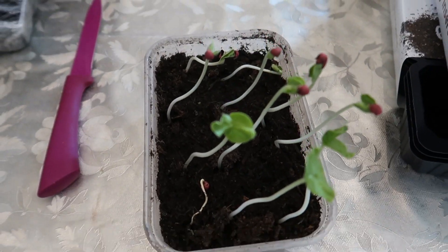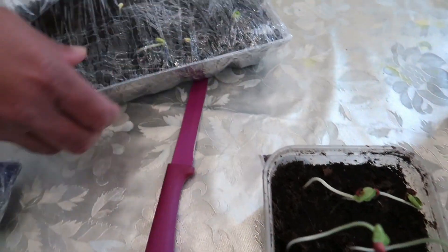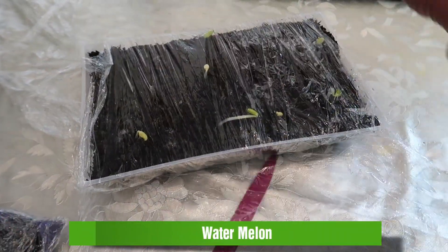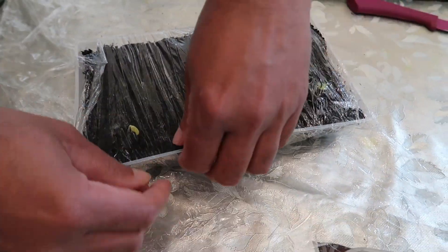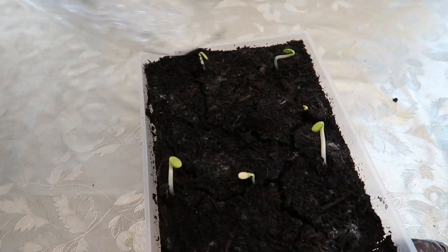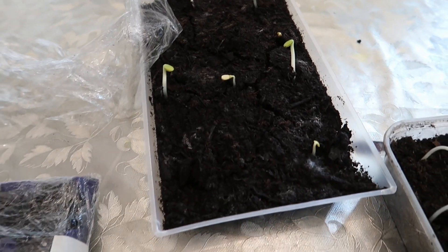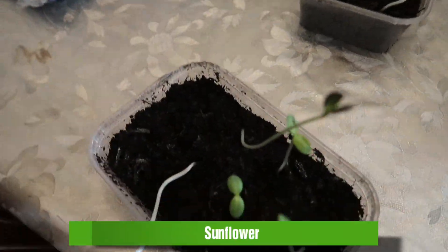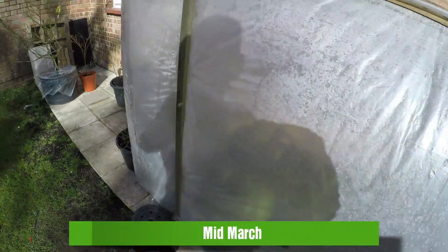The watermelon popped up around the same time, though the okra looked much healthier. That variety of watermelon is Sugar Baby, which is supposed to work in the UK — one way to find out. In here I have some more watermelon and some passion fruit, but they obviously didn't pop up. And here we've got some sunflowers.